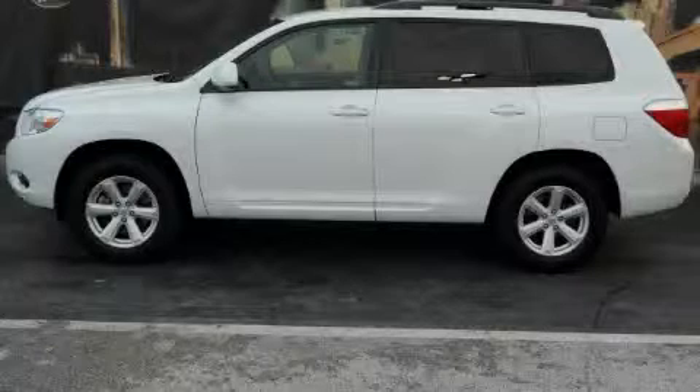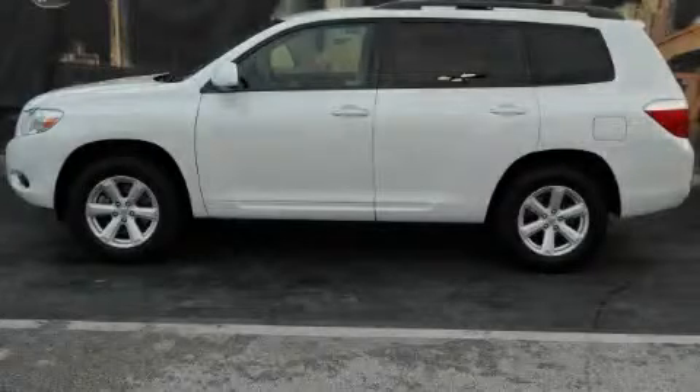Another fine vehicle offered by Toyota of Dallas. This is a 2008 Toyota Highlander, offering a car-like ride with space like an SUV.